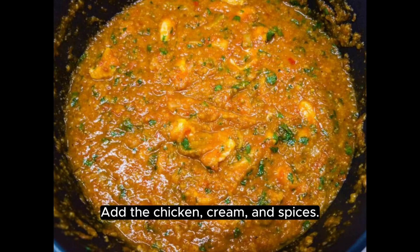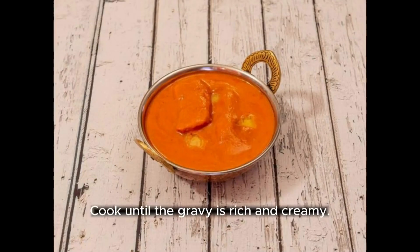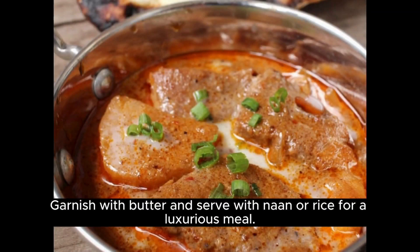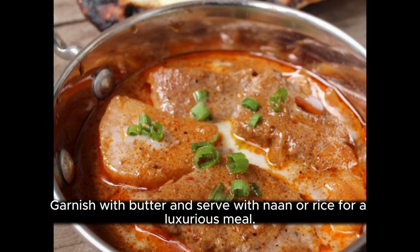Add the chicken, cream, and spices. Cook until the gravy is rich and creamy. Garnish with butter and serve with naan or rice for a luxurious meal.